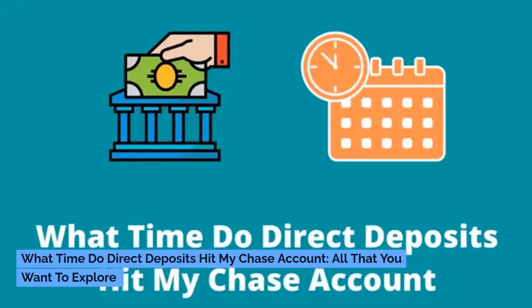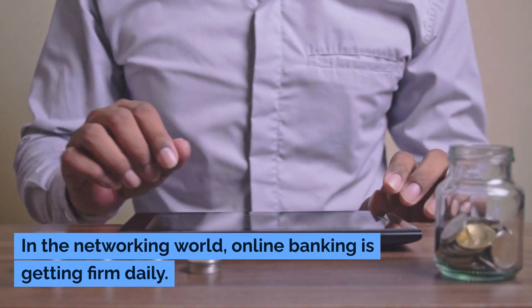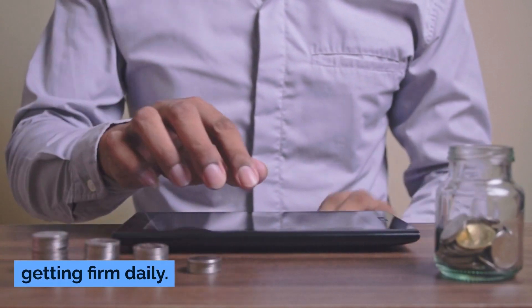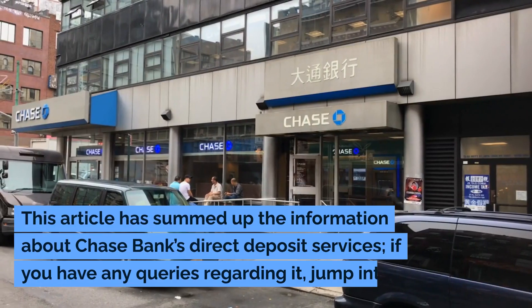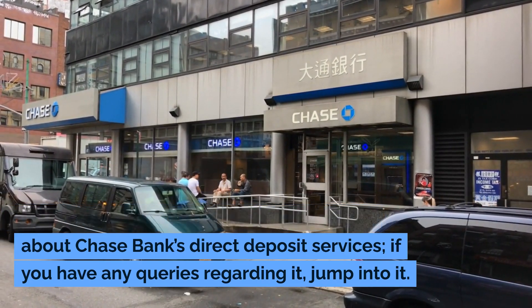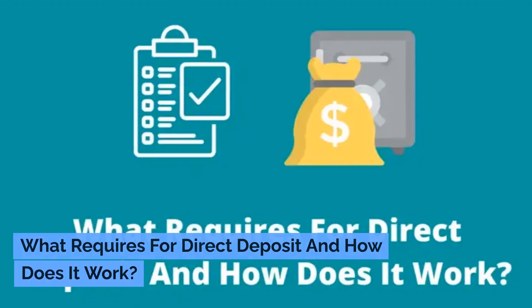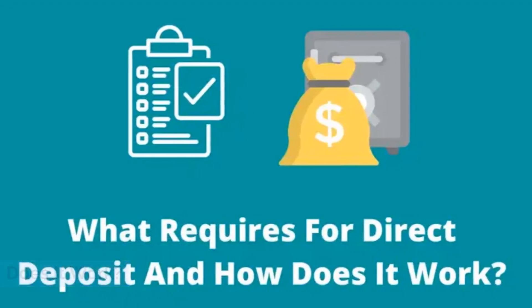What time do direct deposits hit my Chase account? Online banking is getting firm daily. This article has summed up the information about Chase Bank's direct deposit services. If you have any queries regarding it, jump into it. What is required for direct deposit and how does it work?